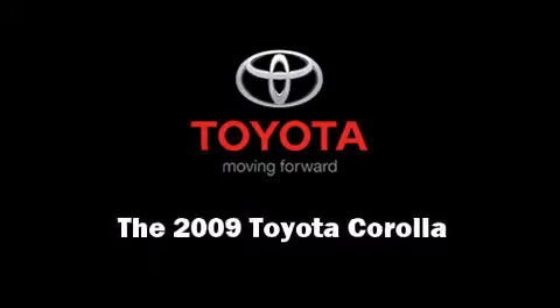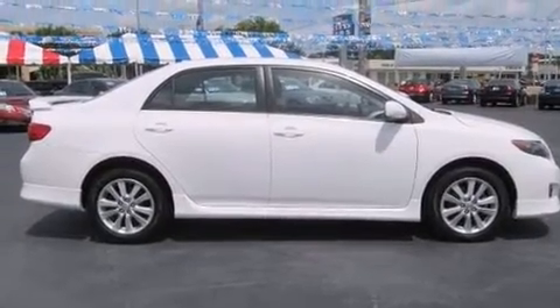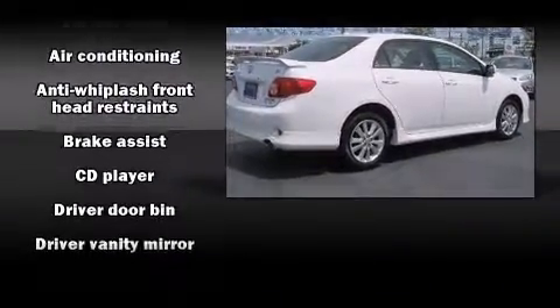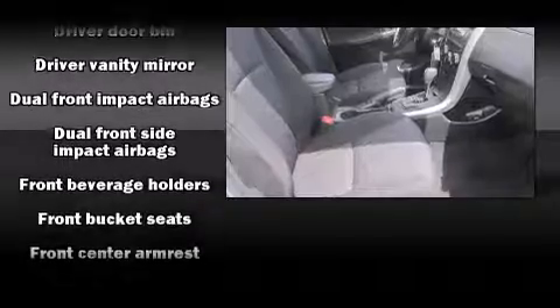Outstanding design defines the 2009 Toyota Corolla. This four-door, five-passenger sedan still has fewer than 30,000 miles. It features an automatic transmission, front-wheel drive, and a 1.8-liter four-cylinder engine.